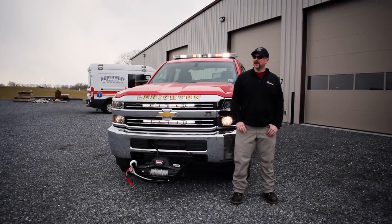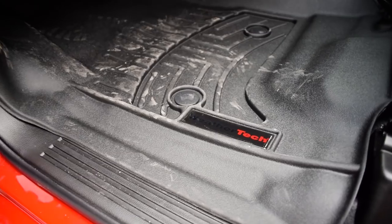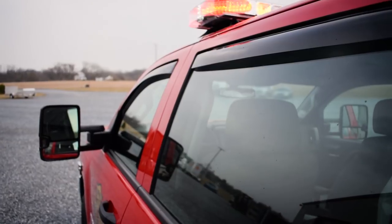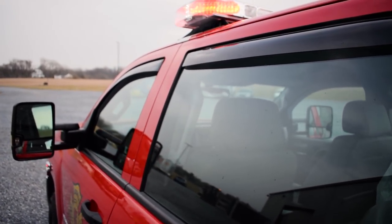Some of the other things we didn't go over are some vehicle accessories we've done on this vehicle. We have equipped it with the WeatherTech floor mats, the WeatherTech vent visors, and anything else it could possibly need as far as that goes.